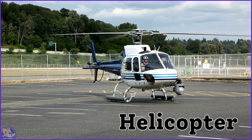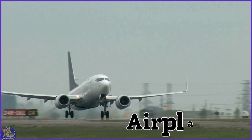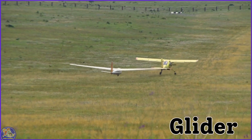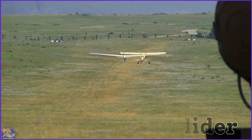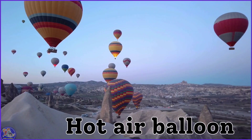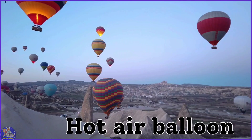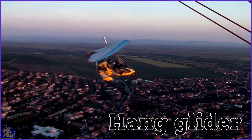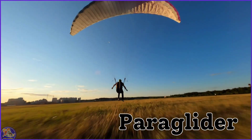Helicopter. Airplane. Glider. Hot air balloon. Hang glider. Paraglider.